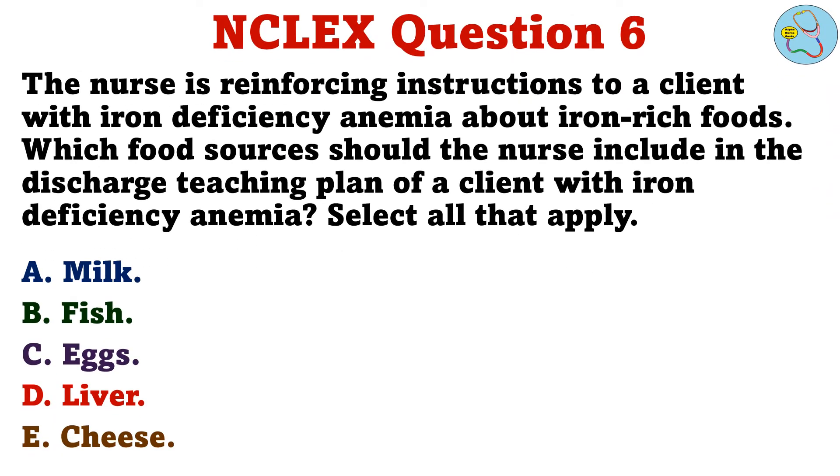Question 6. The nurse is reinforcing instructions to a client with iron deficiency anemia about iron-rich foods. Which food sources should the nurse include in the discharge teaching plan? Select all that apply. A. Milk. B. Fish. C. Eggs. D. Liver. E. Cheese.